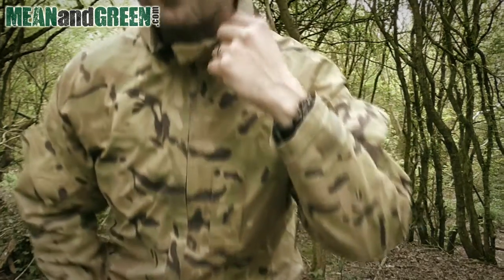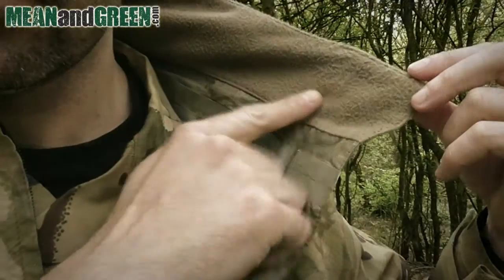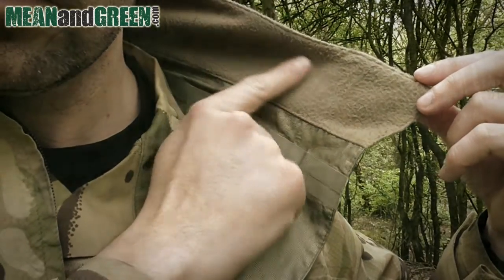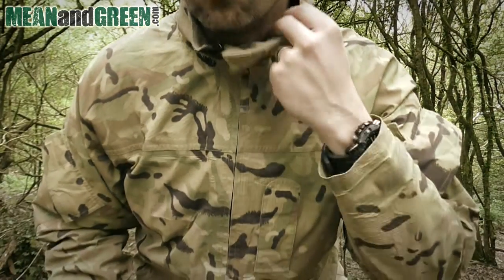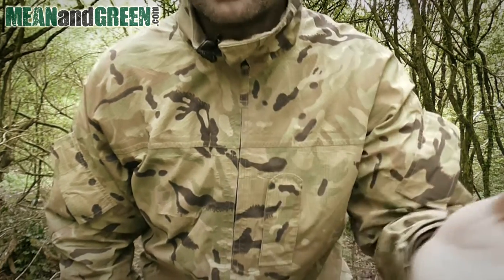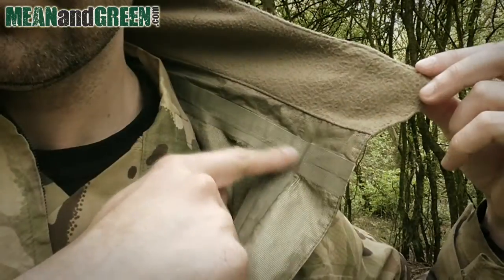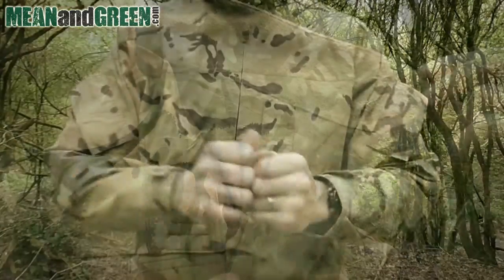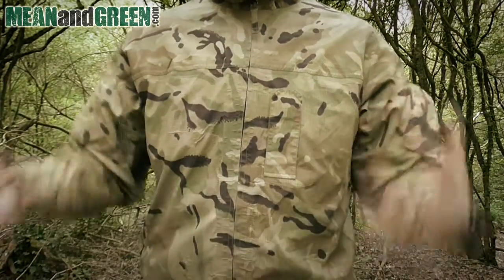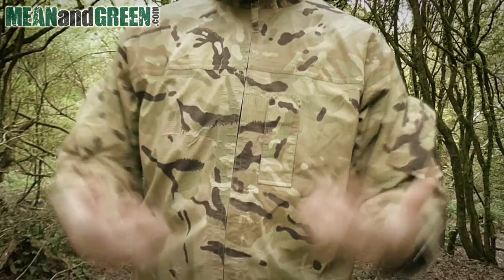Inside, around the collar, we have a fleece material that is very nice for keeping warm around the neck — it's comforting as well as functional. Inside the jacket itself, all of the seams are taped, providing even more wind and water protection.